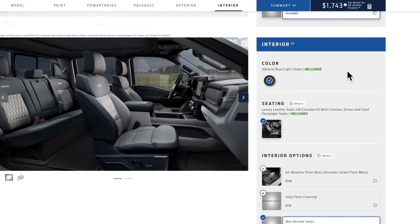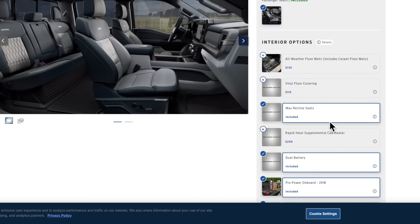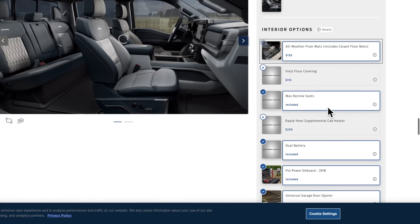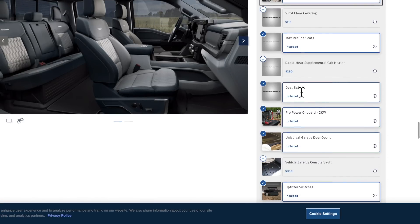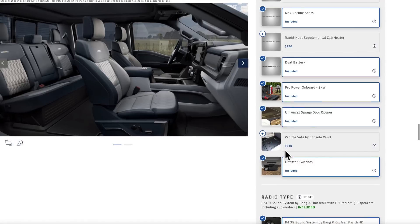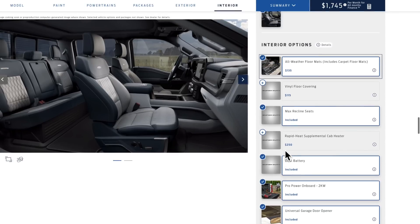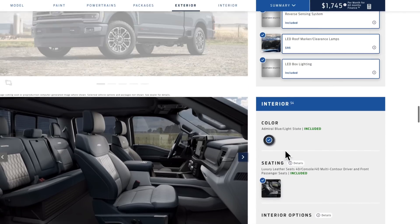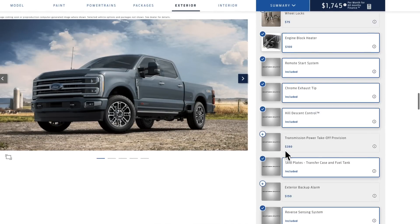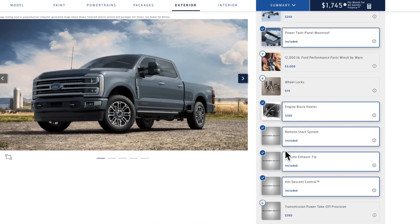Again, I don't think it's necessarily the best interior, but it doesn't really matter anymore — buy what gives you a better deal. The max recline seats come as part of this package. I'd recommend getting all the floor mats. The dual batteries are included, and there should be a dual alternator option too — if you see it, click that box.